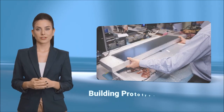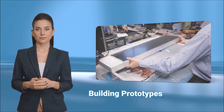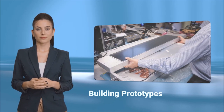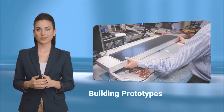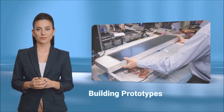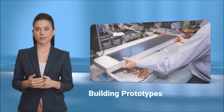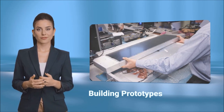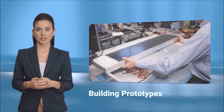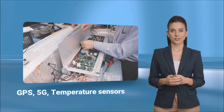The next step was a prototype to test feasibility and construction techniques. Several prototype units were built using the twin displays coupled to an embedded board. The board was selected for its long production life, anti-vibration and wide temperature range. Other parts, such as power supply, storage, along with GPS positioning and 5G radio communications were sourced and assembled into a prototype unit.